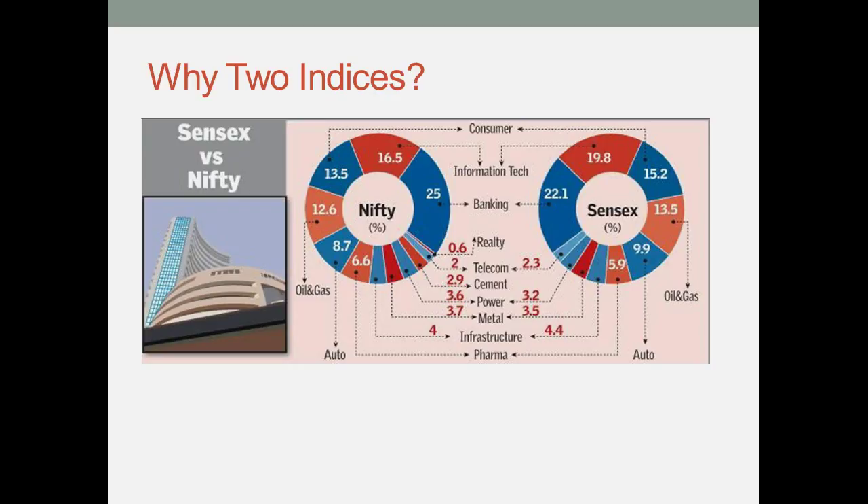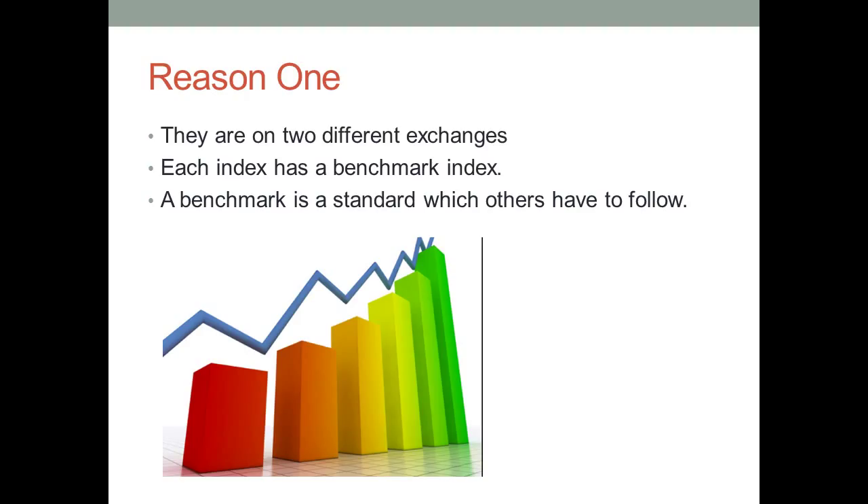Now let me answer why we have two popular indices and not just one. The first reason is they are on two different stock exchanges, and each stock exchange has a benchmark index. A benchmark index is the most popular or the most traded index on the exchange.